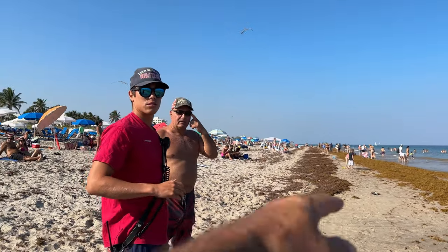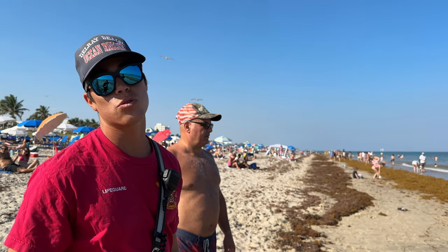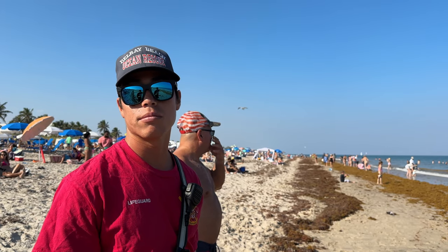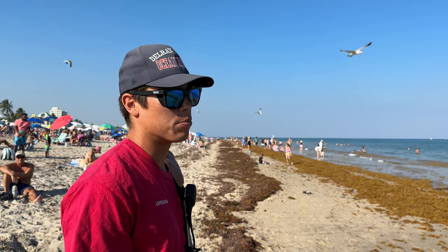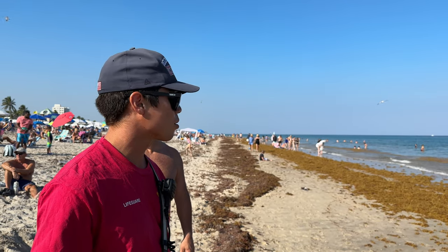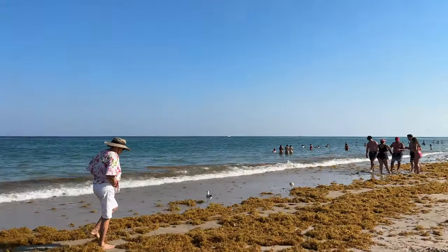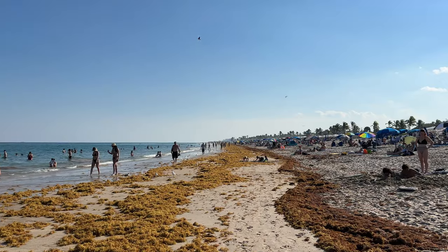I asked a lifeguard about the sargassum — how long it's going to last. He said it has a season and it's usually in the summertime, in his experience. He noted that sea lice, jellyfish, and other critters can get caught up in it. I never like to take the lifeguard's attention away — he needs to be focused on the shoreline.